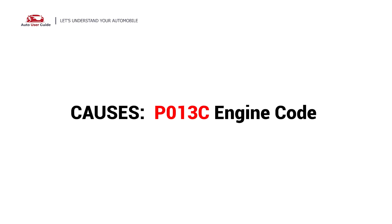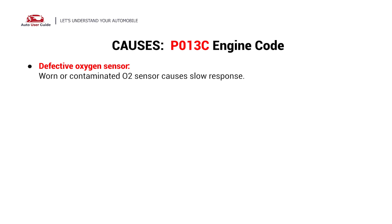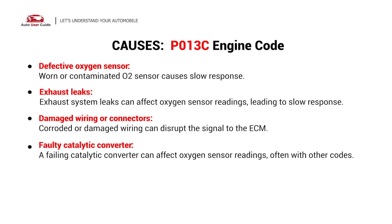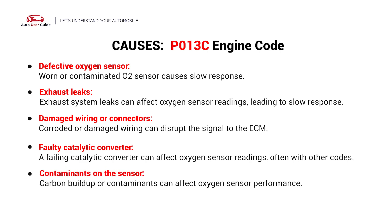So what causes this? Here are the most common causes. This error could be caused by these possible faults in your car: defective oxygen sensor, exhaust leaks, damaged wiring or connectors, faulty catalytic converter, or contaminants on the sensor.